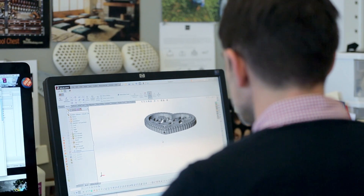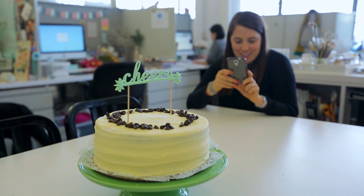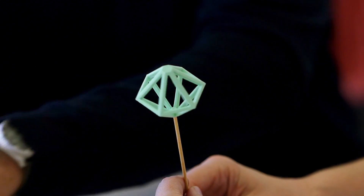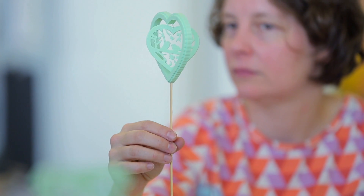Things that we're designing right now for the MakerBot store are cake toppers and celebratory items, things that we can take from 2D to 3D to make the party more fun.